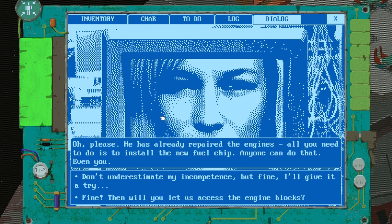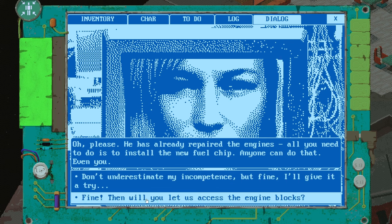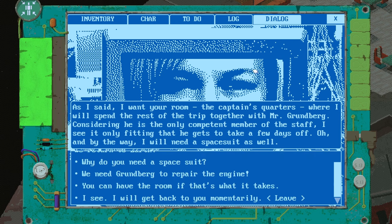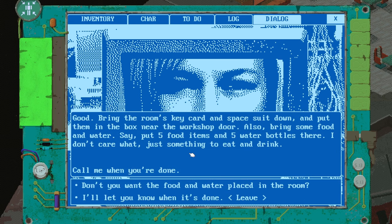She's already repaired the engines — all you need to do is install the new fuel chip. Anyone can do that, even you. Don't underestimate my incompetence, but fine, I'll give it a try. Then let us access the engine blocks. As I said, I want your room. You can have the room if that's what it takes — I'd rather give you our room and not get vaporized by pirates. Thank you. Bring the room's key card and spacesuit down and put them in the box near the workshop door. Also bring some food and water — say five food items and five water bottles.